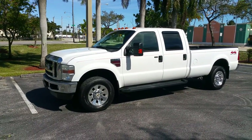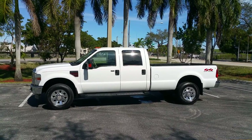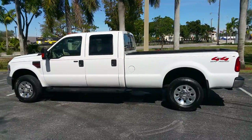It's a Lariat truck, originally from Florida — all highway miles. Running as I speak, truck is immaculate, interior is like new.